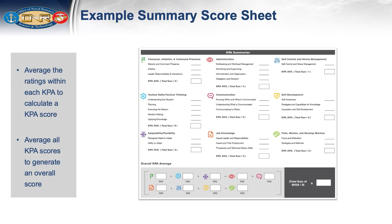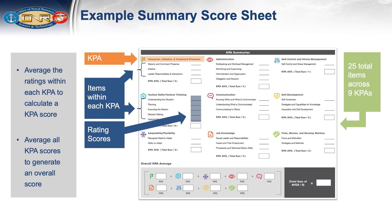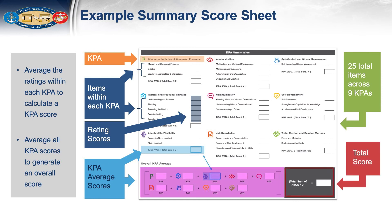This is an example of a paper BARS summary score sheet showing each KPA and individual item you rated. Once you have rated performance across all items within each KPA, average the ratings within each KPA to calculate a KPA score, and average all KPA scores to generate an overall score. This identifies the performer's current stage of development in each KPA.